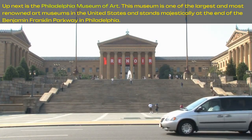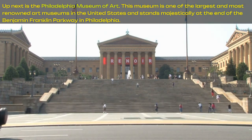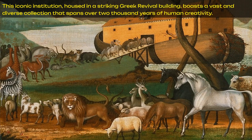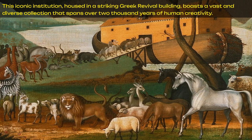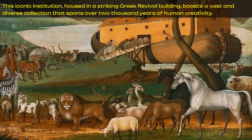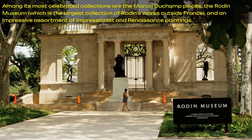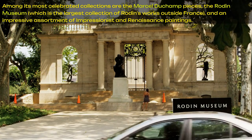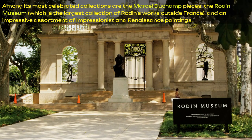Up next is the Philadelphia Museum of Art. This museum is one of the largest and most renowned art museums in the United States and stands majestically at the end of the Benjamin Franklin Parkway in Philadelphia. This iconic institution, housed in a striking Greek revival building, boasts a vast and diverse collection that spans over 2,000 years of human creativity. Among its most celebrated collections are the Marcel Duchamp pieces, the Rodin Museum, which is the largest collection of Rodin's works outside France, and an impressive assortment of Impressionist and Renaissance paintings.